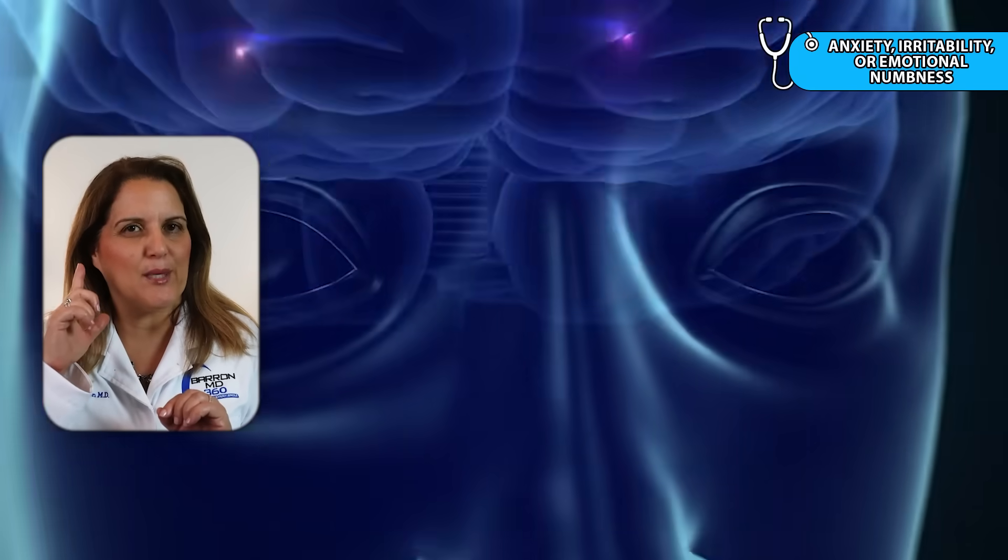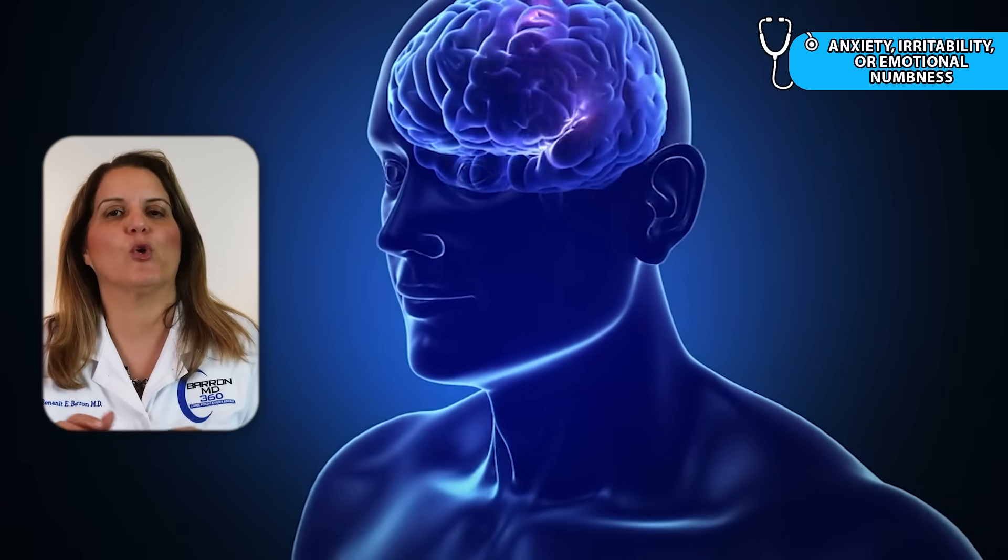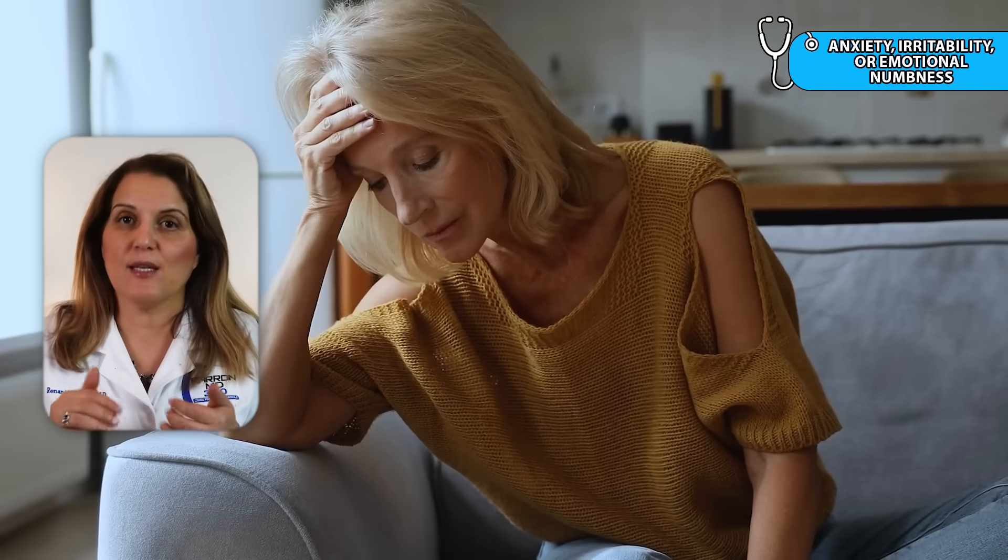And finally, sign number twelve: anxiety, irritability, or emotional numbness. Cortisol affects the brain chemicals that regulate mood and emotional balance. You might feel more anxious, more easily frustrated, or emotionally flat, even if nothing in your life has changed externally.